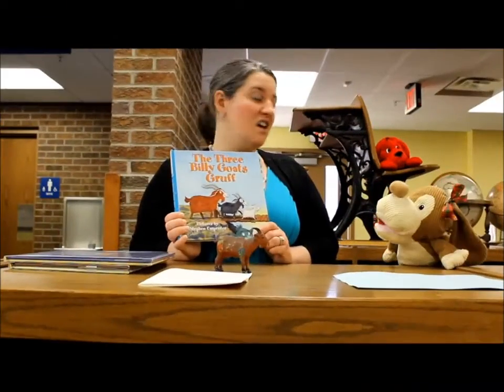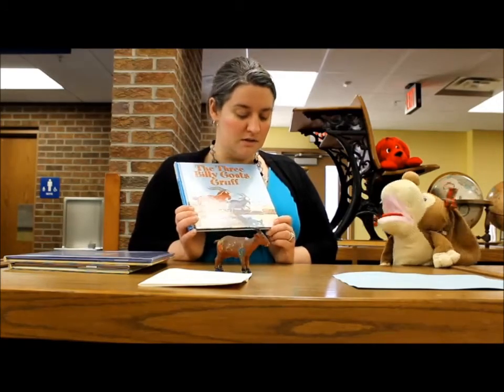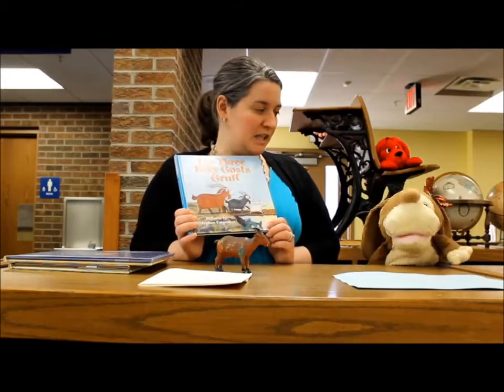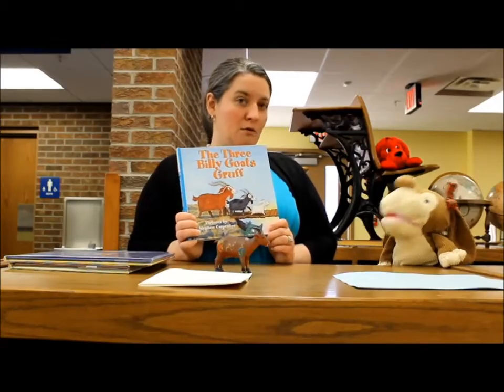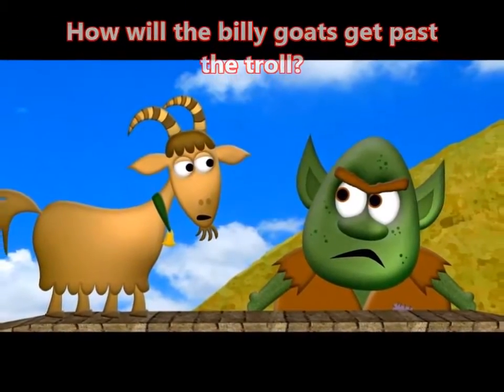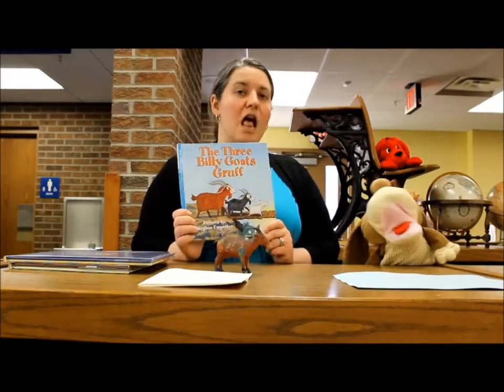But there's an ugly troll under the bridge. I love the troll! He's funny — a little scary, but funny. He's green in the story. He goes, 'Who's that trippin' over my bridge?' To learn the end of the story, you must come check out the book. That's right, we'll leave you hanging!